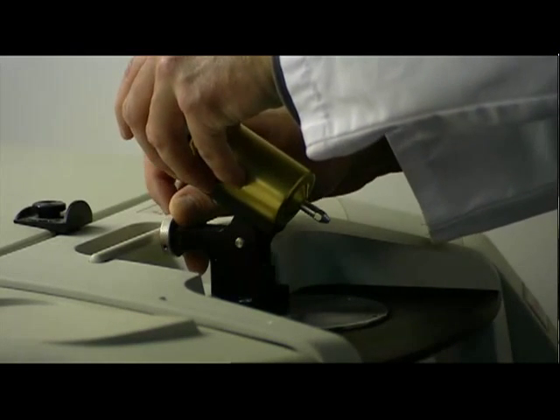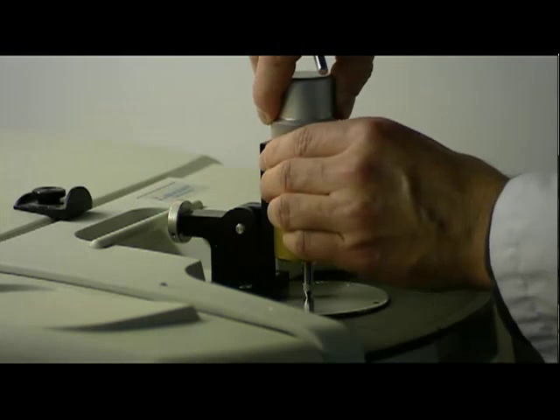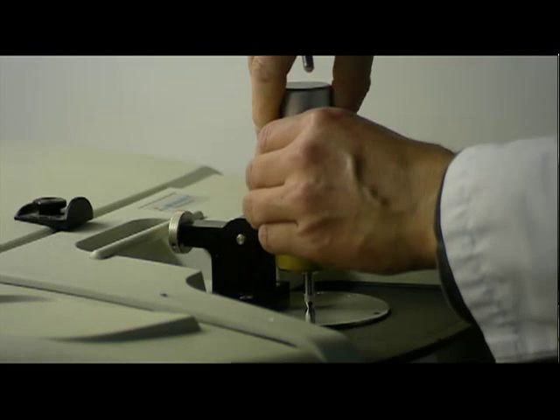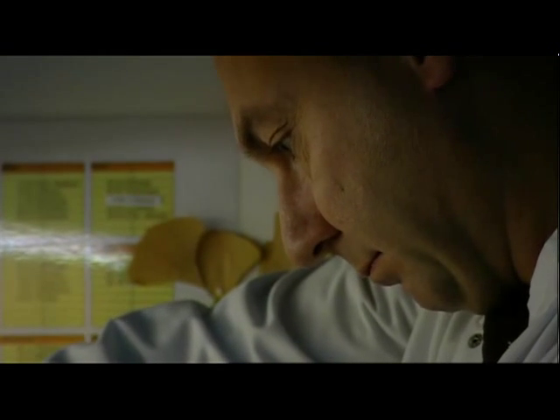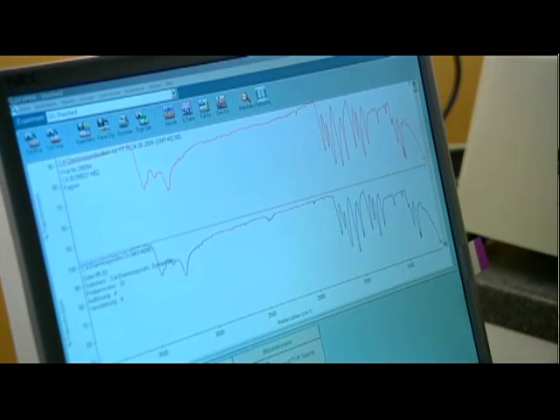Quality assurance in the pharmacy also means physically examining the parent substances. For this purpose, the pharmacy has a modern laboratory where, for example, the identity and quality of parent substances is checked by means of techniques such as infrared spectrometry.